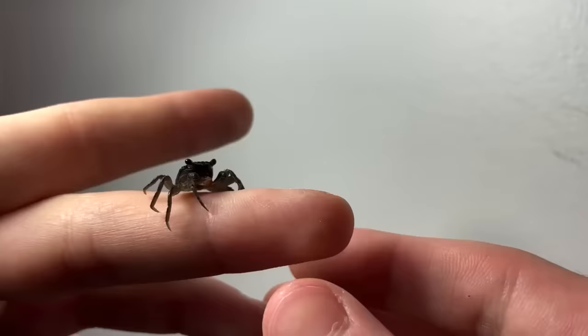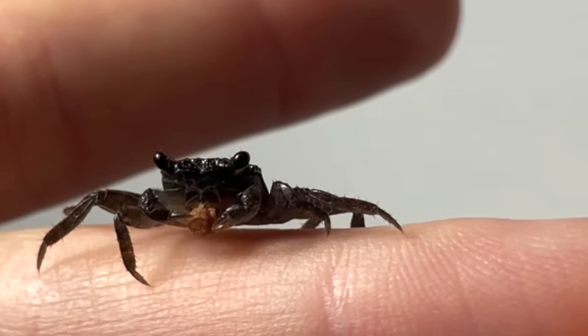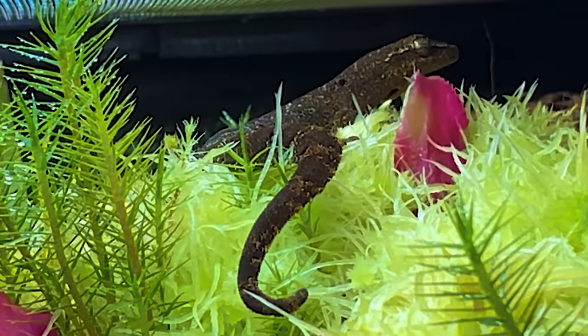Speaking of the baby crabs, they have grown a ton. Here is one on my finger eating some fish food. If you thought you had parent issues, these animals take bad parenting to a whole other level.